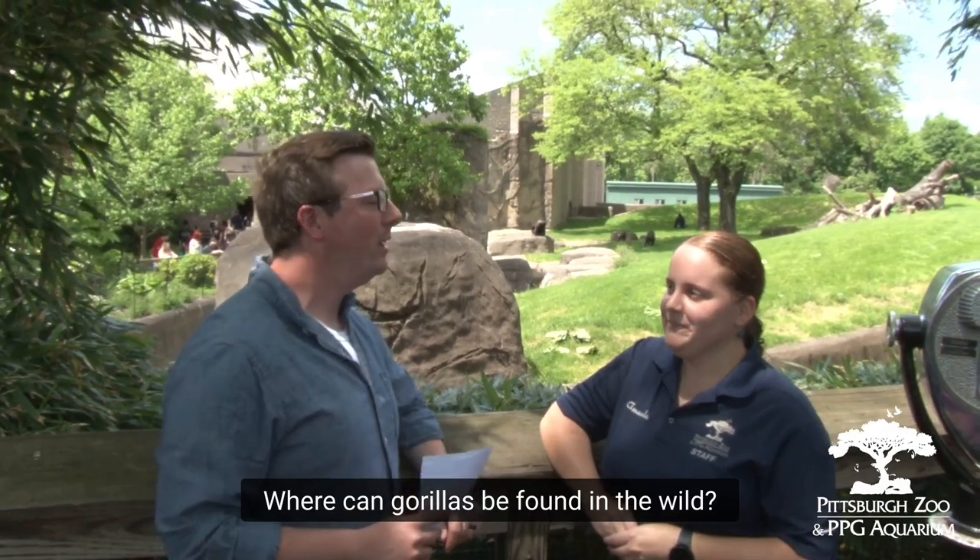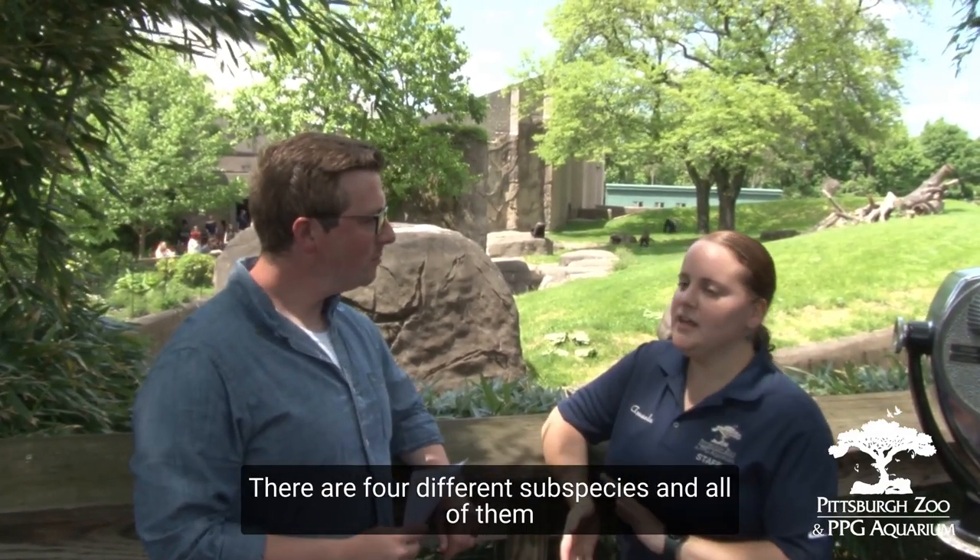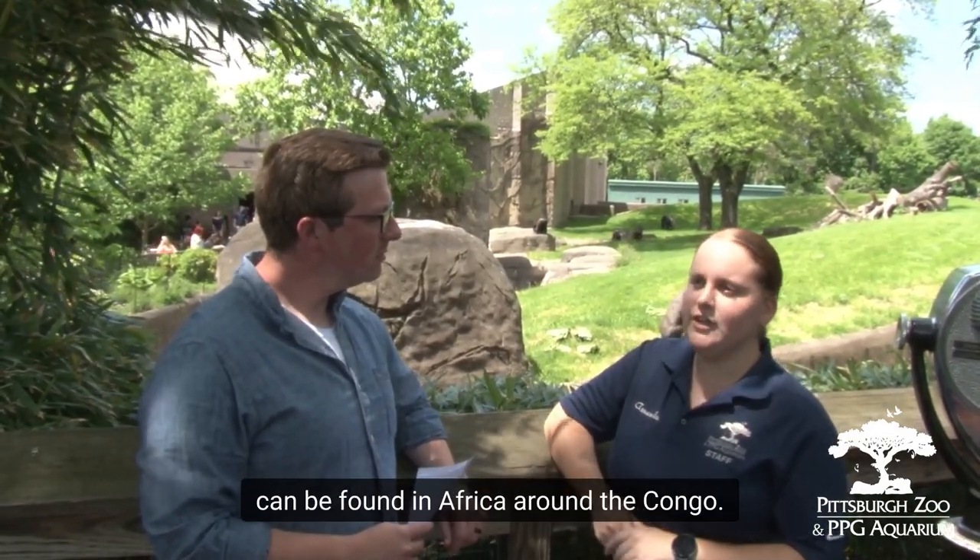Okay, where can gorillas be found in the wild? So there are four different subspecies and all of them can be found in Africa around the Congo area.